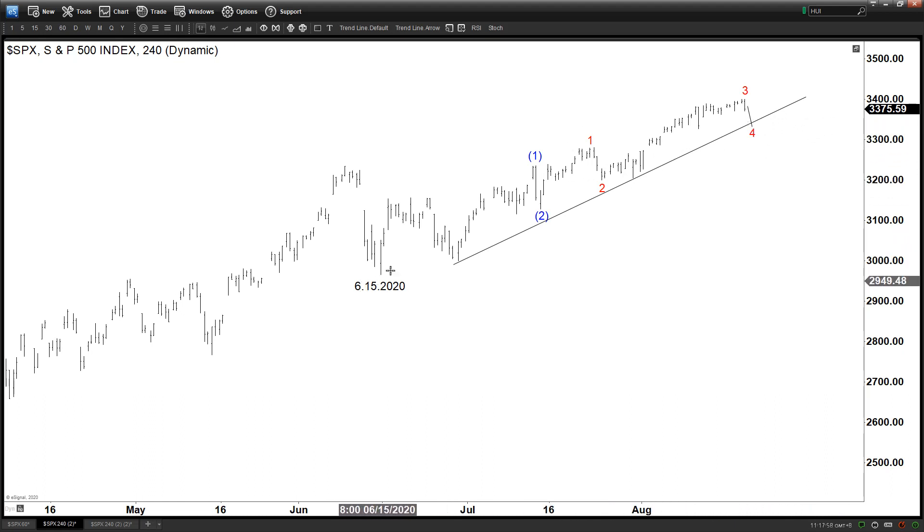From June 15, it looks like we might be seeing some sort of an impulse. This could be labeled as waves 1, 2, 3, 4, 5 then 1, 2, and we are currently within wave 3. That's the nested wave structure visible on the 1-hour chart.